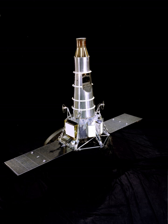Ranger 7 transmitted over 4,300 photographs during the final 17 minutes of its flight. After 68.6 hours of flight, the spacecraft landed between Mare Nubium and Oceanus Procellerum. This landing site was later named Mare Cognitum. The velocity at impact was 1.62 miles per second, and the performance of the spacecraft exceeded hopes. No other experiments were carried on the spacecraft.